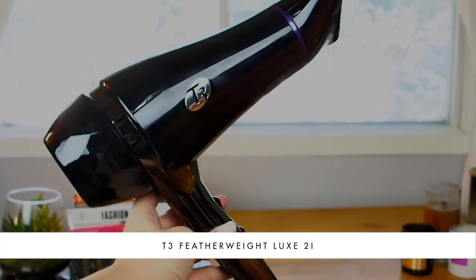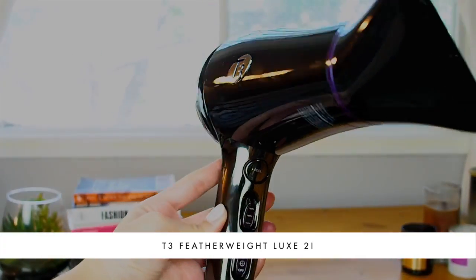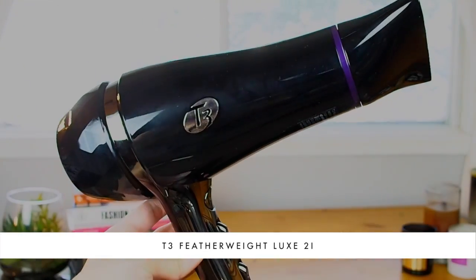Now I'm going to use the T3 Featherweight Luxe 2i hair dryer that I was sent. When I saw this in the box I was so excited because it's used by pro hair stylists, by celebrities, and by beauty editors everywhere. It's known for its high-tech design — it dries your hair faster while creating less damage through heat styling. It's got a beautiful chrome reflective finish, a prismatic bezel at the barrel, and even a futuristic-looking back to the barrel.